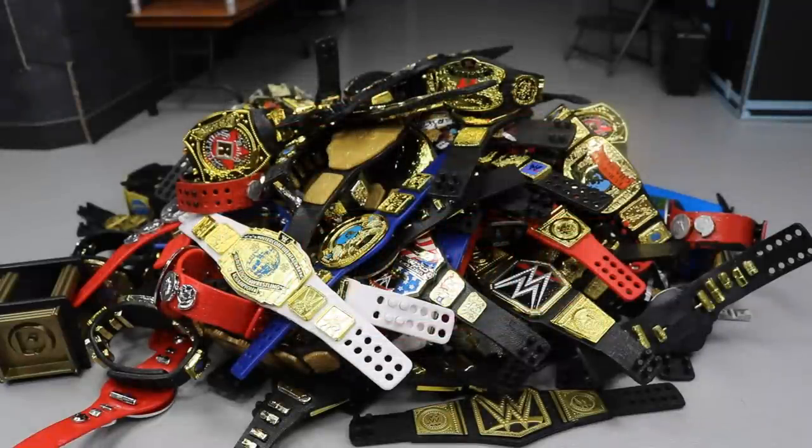What is good, everybody? Welcome back to another 1AMTOYS video, Ted Zay. We're going to be going through my favorite, my personal favorite, WWE figure championship belts.